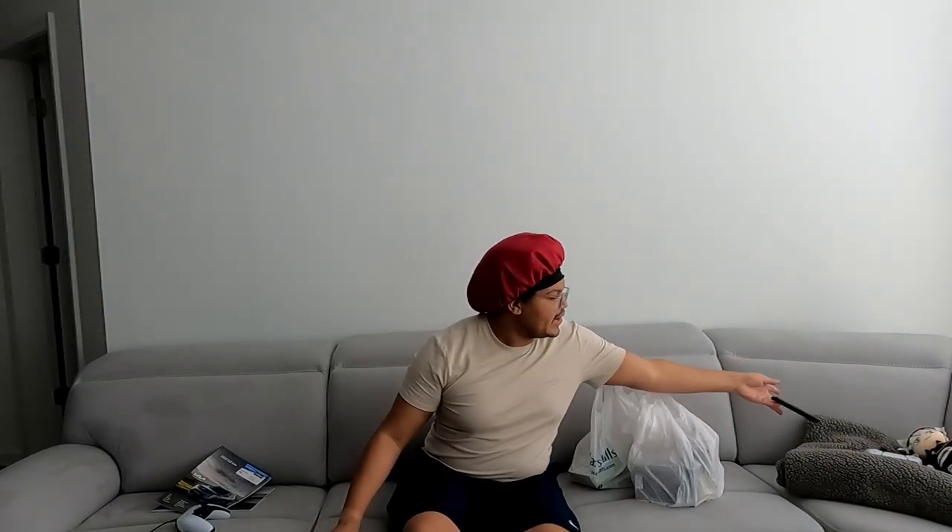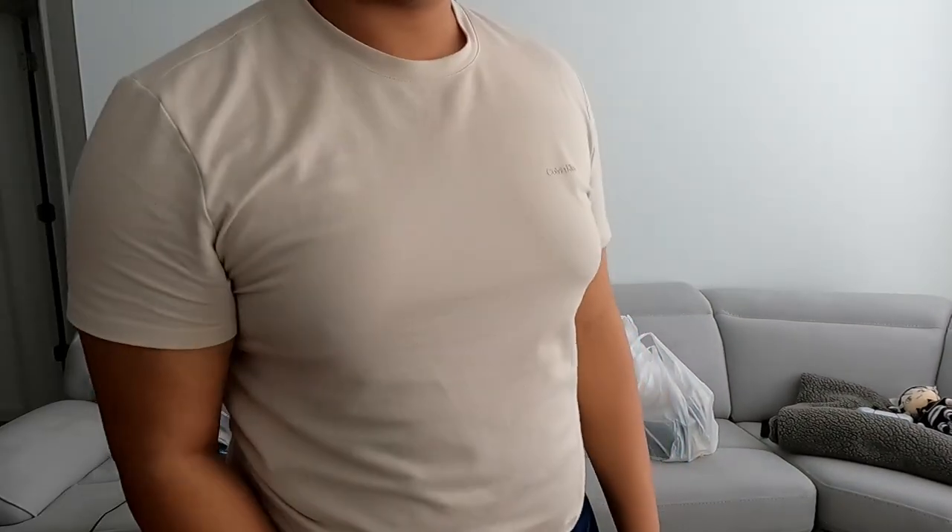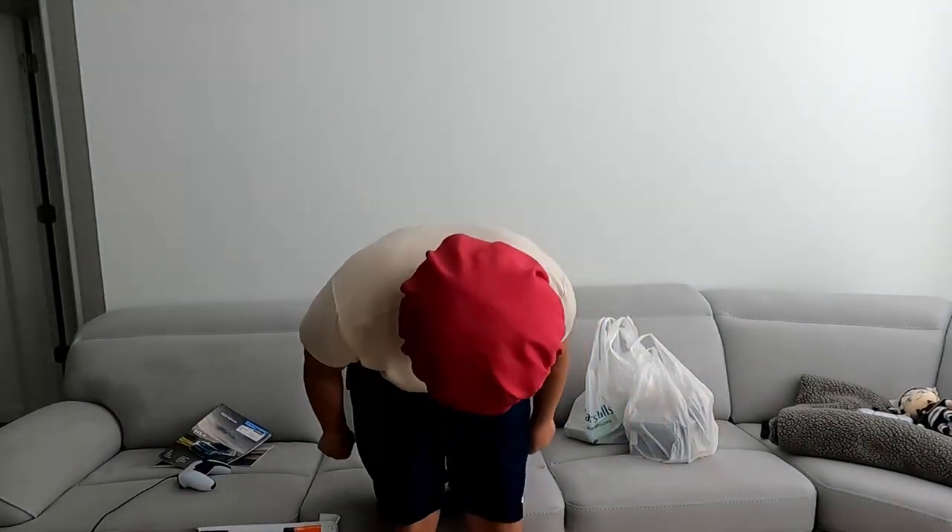Hey y'all! So I got some decor for my apartment. It's a little hot and I got my bonnet on. Hey y'all, welcome back — your boy Larry, and I'm back again with another video.